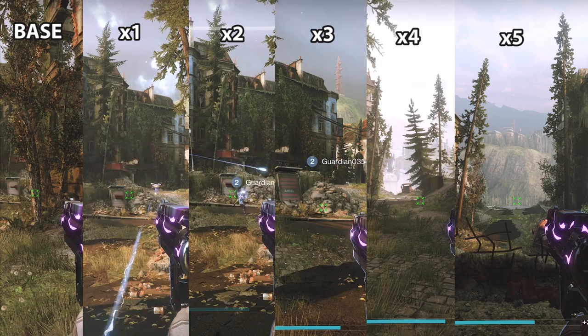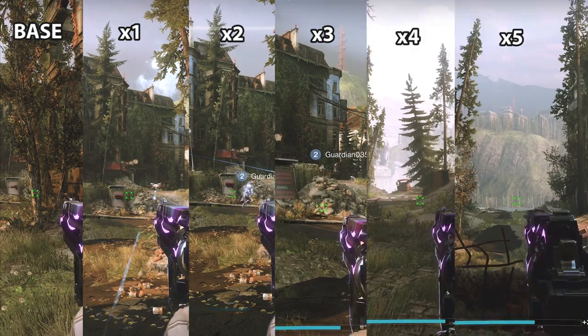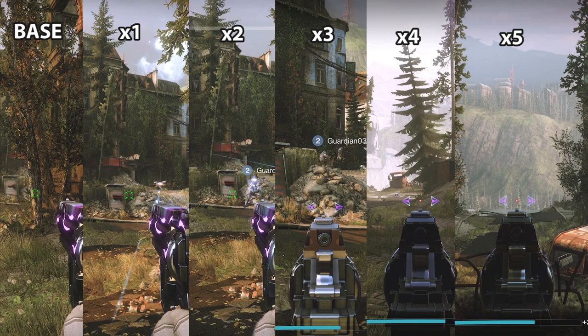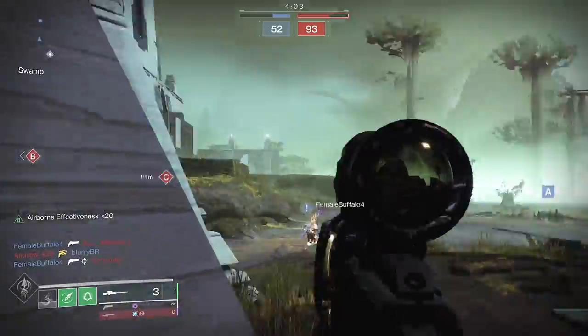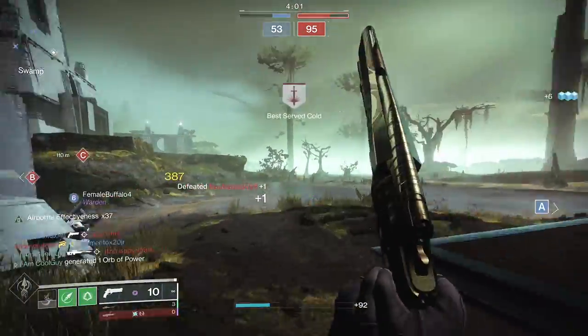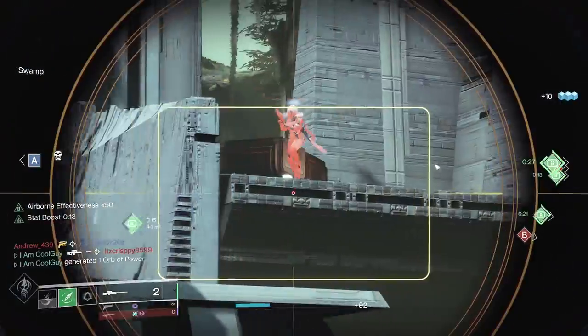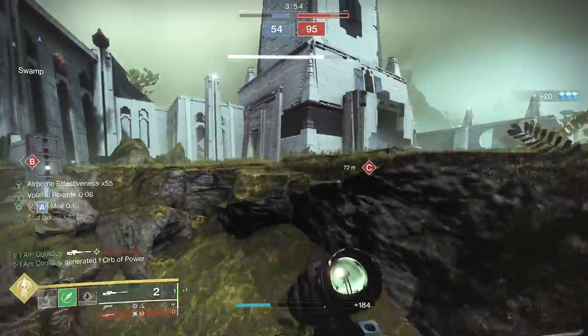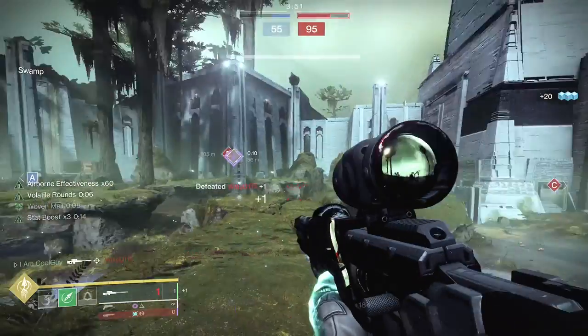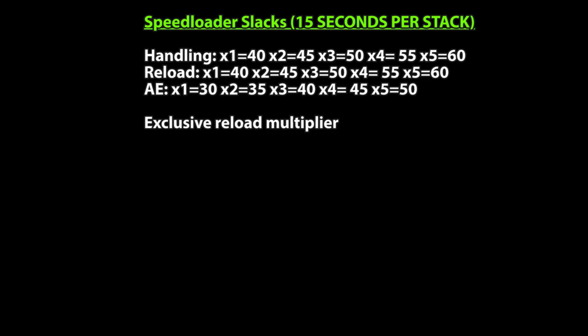This is the handling part of aiming down sights — base on the left, times one through times five on the right. Speed loaders give handling starting at plus 40, then 45, 50, 55, 60. Reload is the same, all the way to plus 60. For AE, you dodge and get plus 30; times five gives plus 50 AE. And exclusive to speed loaders is a reload scaler.